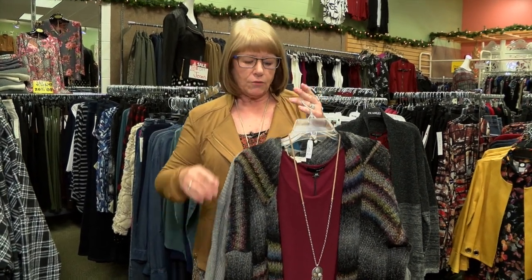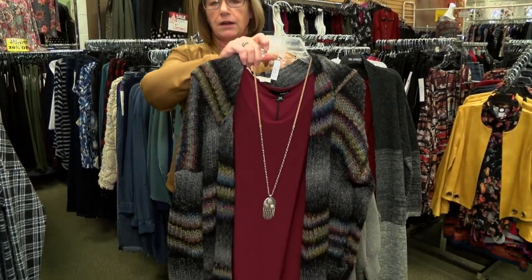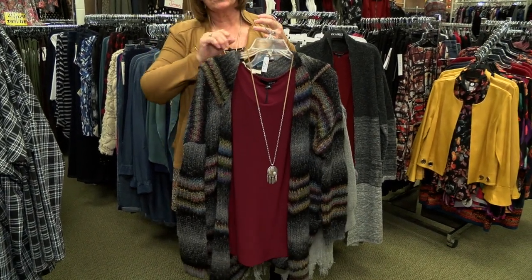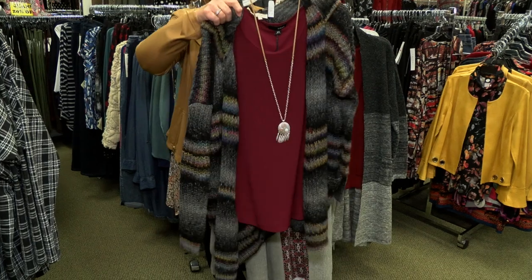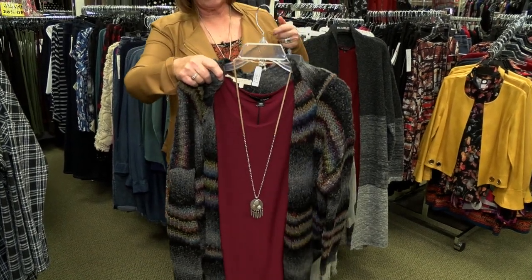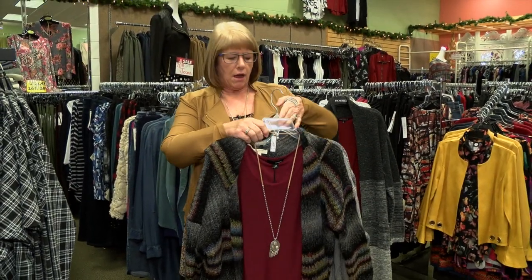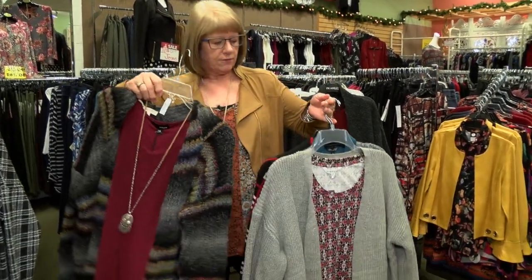Just a few things to touch on. We have some really fun bigger sweater cardigans that are just so fun and versatile. This one is hooded. You can pair a lot of colors under this — wear it with jeans or dress it up. Just so wintry and fun.